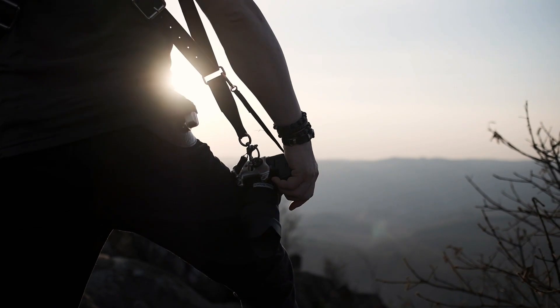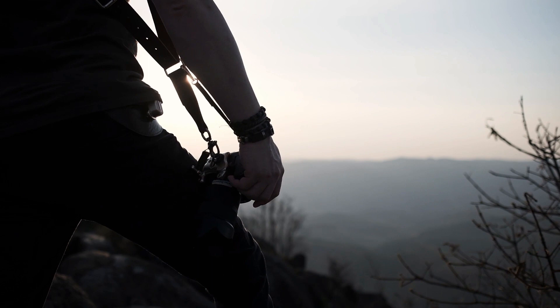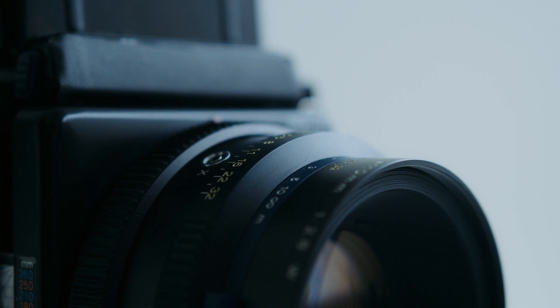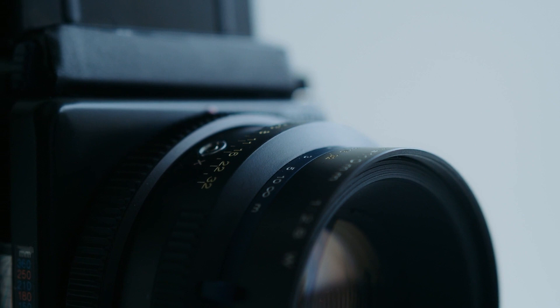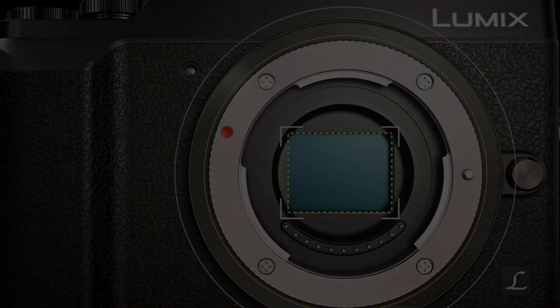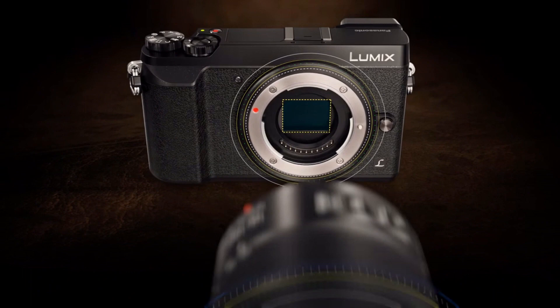Hey guys, welcome to my channel. Today we're going to be talking about the best Micro Four Thirds lenses for landscape photography. But before we get started, let's talk about the Micro Four Thirds system. Micro Four Thirds is a camera system that uses a smaller sensor than full-frame cameras, which results in a more compact and lightweight camera and lens setup. Despite its smaller size, it still produces high-quality images, making it a popular choice for photographers.